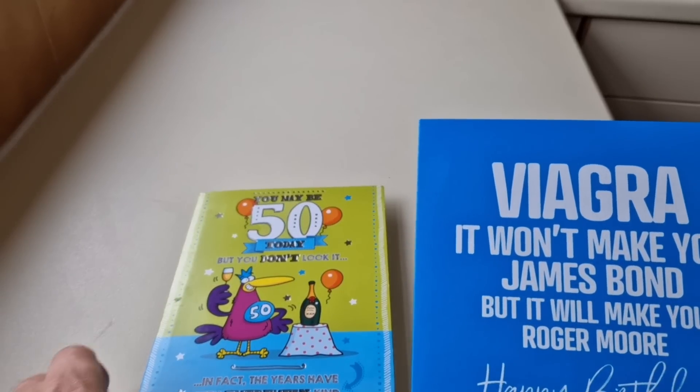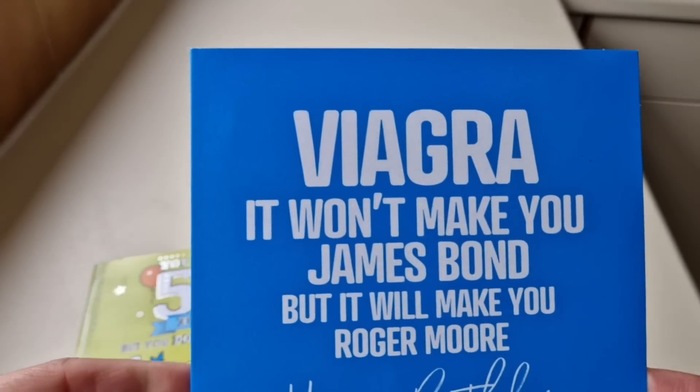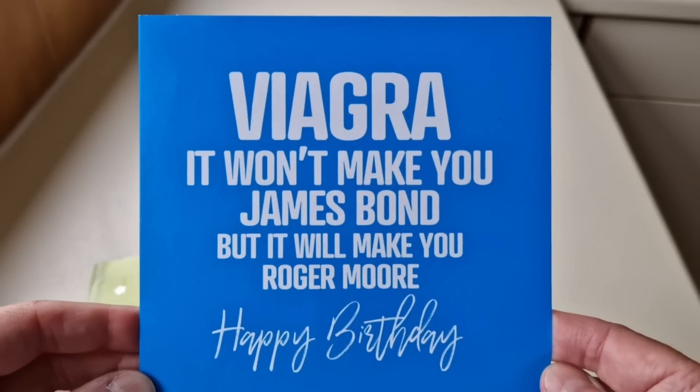I've got a couple of birthday cards that came late, but never mind — better late than never. This one made me chuckle, it really did. Have a read of that.